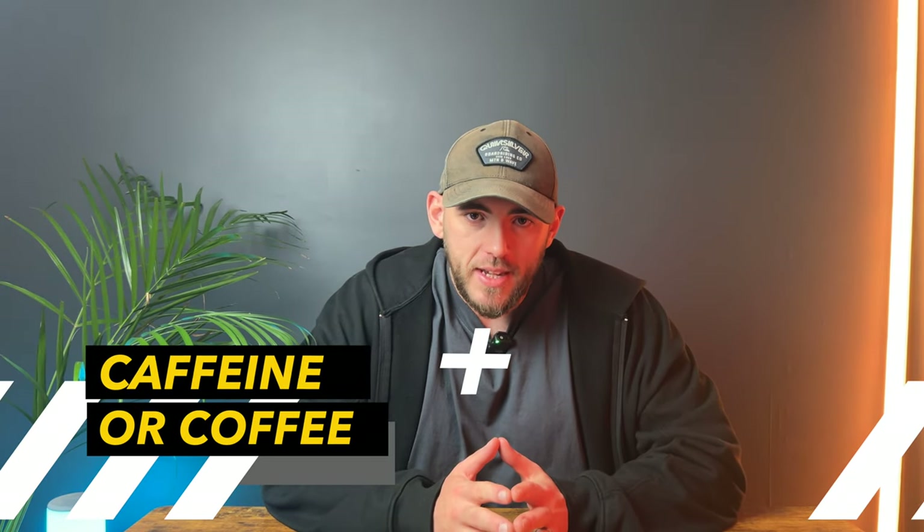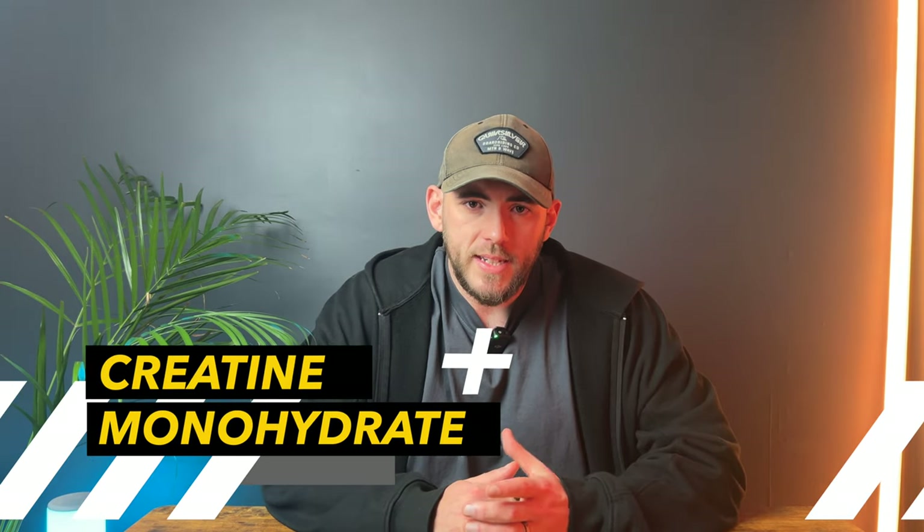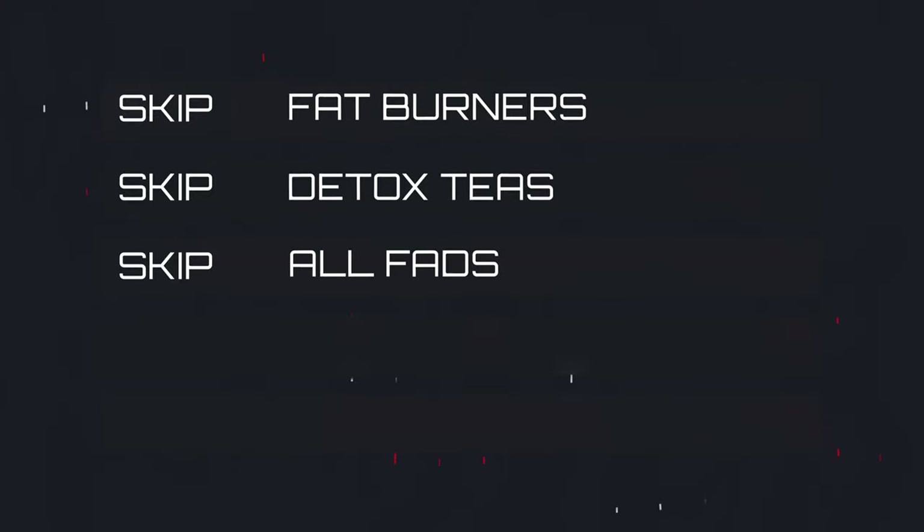That leads me into the last step: supplements. Let's get straight into the ones that work. First: caffeine — it boosts fat oxidation and improves energy for workouts, though I don't recommend it if you train in the evenings. Next: protein powder — an easy, cheap, and accessible way to hit your protein goal when cooking isn't viable. And then creatine, which is fantastic at preserving strength and muscle mass and is the most researched supplement on the planet. Supplements to skip: fat burners — most are overpriced and don't work — and detox teas, which are scams. Remember that supplements are just that: supplements. Focus on nailing your diet and training first.